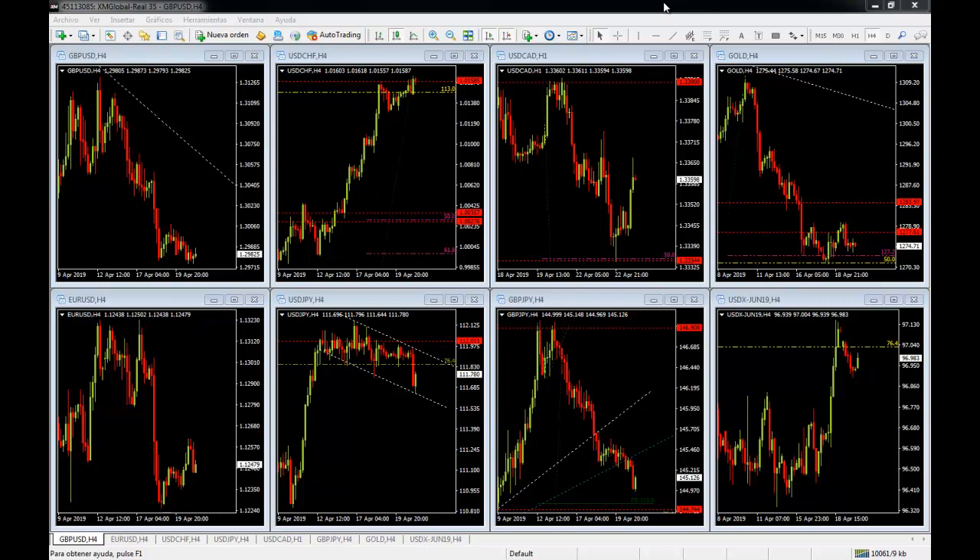We're going to look at six currency pairs, gold, and the US dollar index in this weekly market breakdown. But before that, I'm going to tell you that we do have some important news coming out this week, but it's not a severely intense week of news.